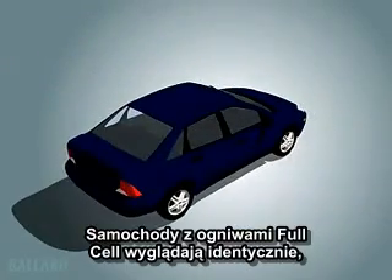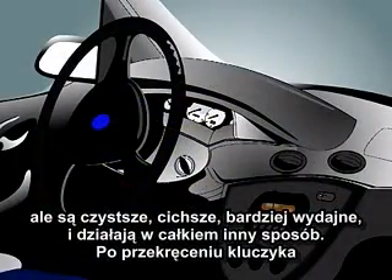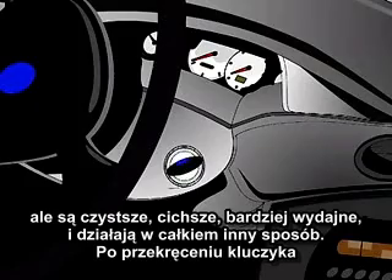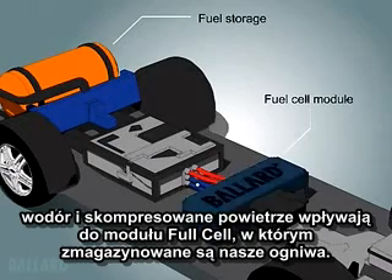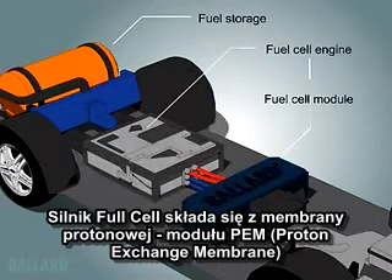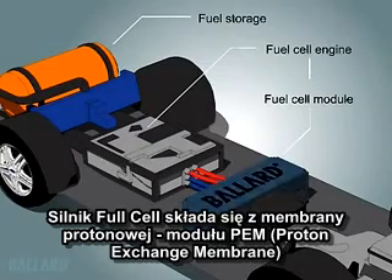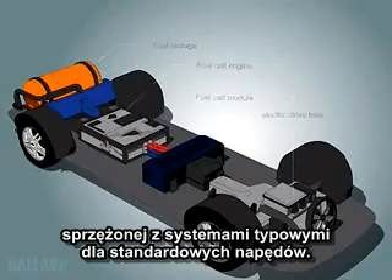Fuel cell-powered cars look just like other cars on the road today, but they are cleaner, quieter, more efficient, and work very differently. When you turn the key, hydrogen and compressed air flow to the fuel cell module, which contains the fuel cell stack. A fuel cell engine consists of the proton exchange membrane, or PEM, fuel cell module, coupled with the systems required in a typical automotive engine.